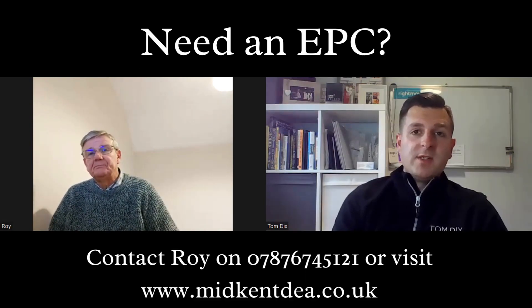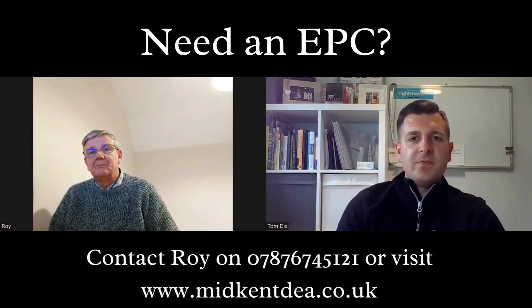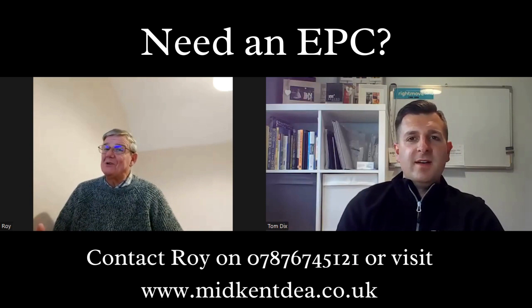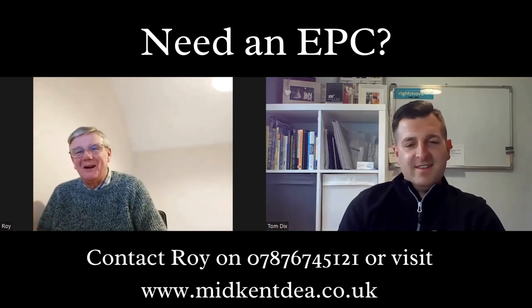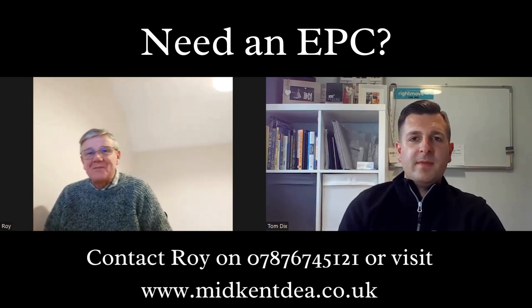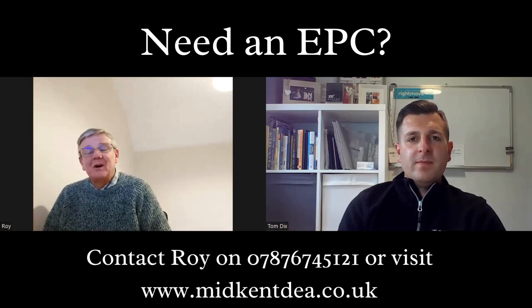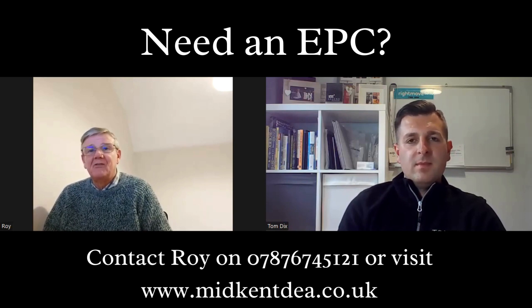If people need an EPC or they're interested in getting one, where can they find you? How can they contact you? I've got a very small website — they can go on and find me at that, mid-kent DEA. Or they can contact me via referral. Just look on the EPC register, and you can find a domestic energy assessor in your area by putting in the postcode and finding all the domestic energy assessors in that area.